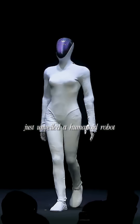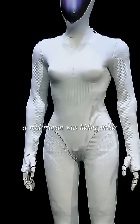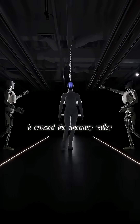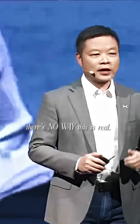A Chinese company just unveiled a humanoid robot so realistic, thousands of people online insisted a real human was hiding inside. Meet Iron — Xpeng's humanoid robot that moves so naturally it crossed the uncanny valley. When it walked on stage at their AI day in Guangzhou, over half the online viewers flooded the comments saying there's no way this is real.